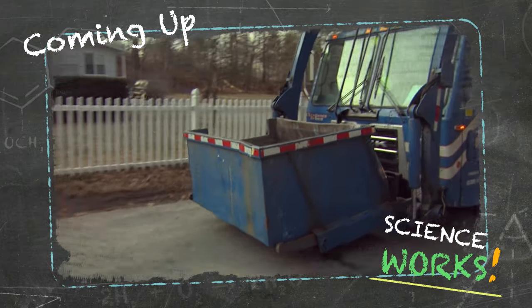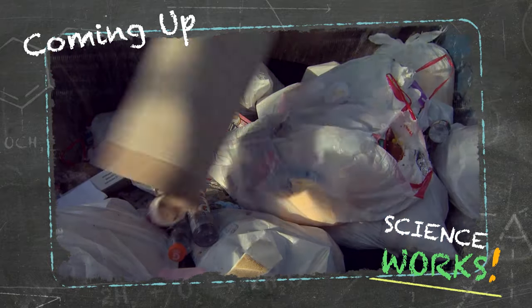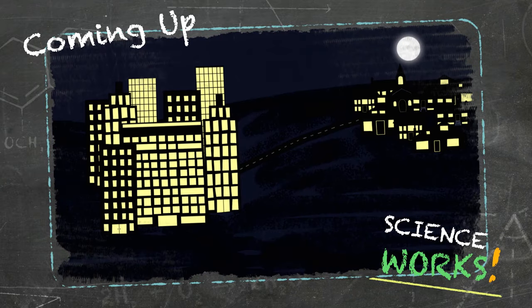Coming up on ScienceWorks — have you ever wondered where your trash goes after the garbage truck hauls it away from your curb? We're going to see how your dirty, smelly garbage can be transformed into powerful electricity brought right back to your home.